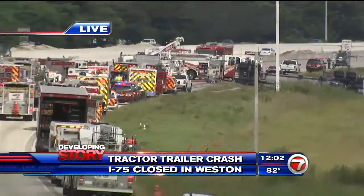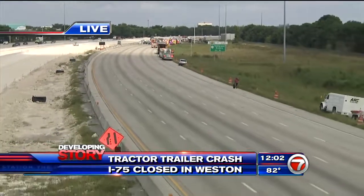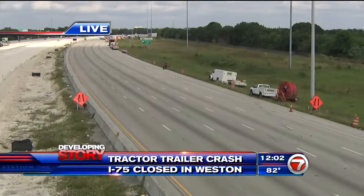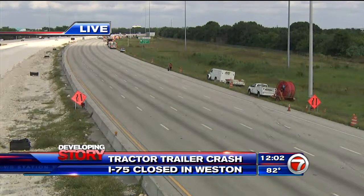I-75 northbound is completely shut down. In fact, just about five minutes ago, we saw traffic crews literally turn traffic around so that those cars were allowed to go south in the northbound lanes to avoid sitting here — it could be a couple of hours.